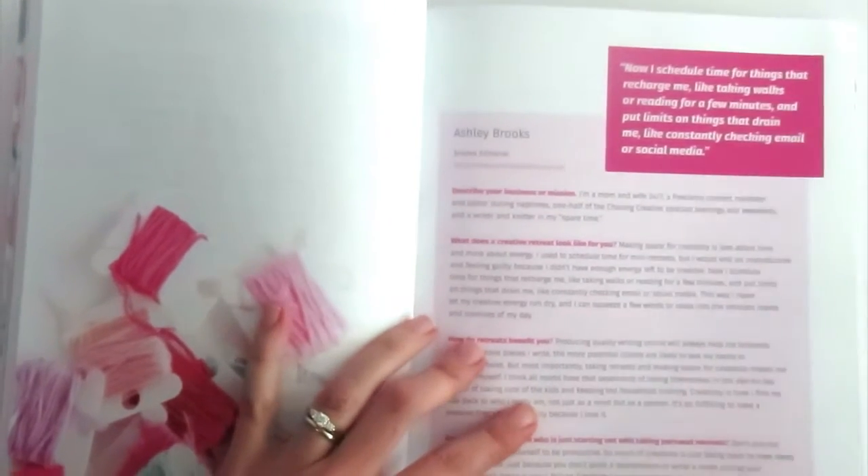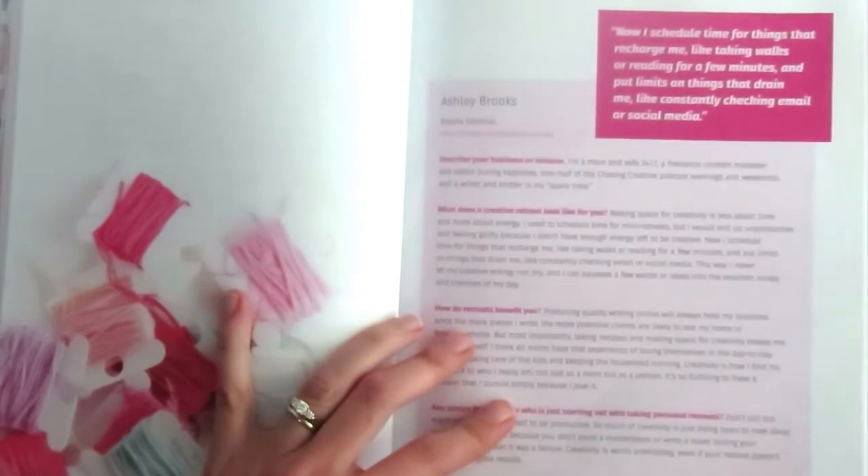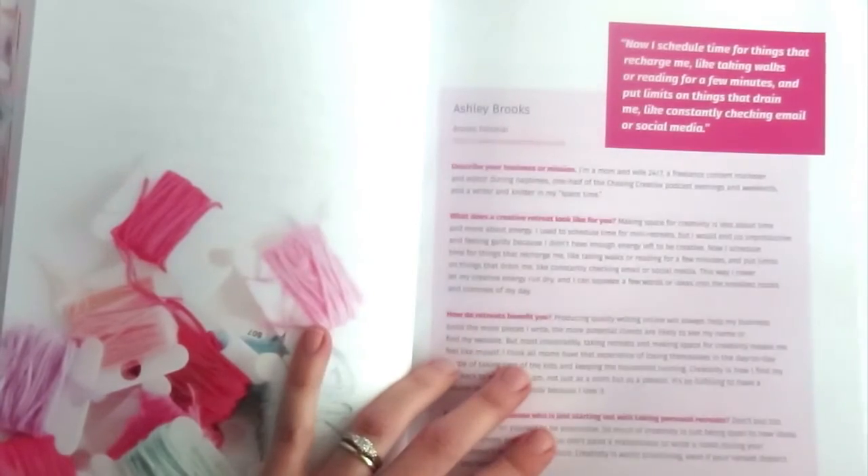Here's an interview from Ashley Brooks — she's actually my editor for this book, and I love what she has to say. I actually asked her these questions before we decided on her being my editor, and I just loved what she had to say about her creative process. So that was great.